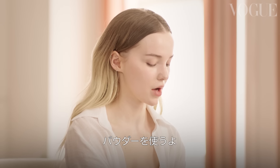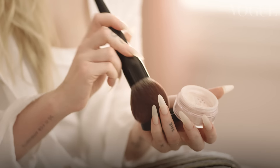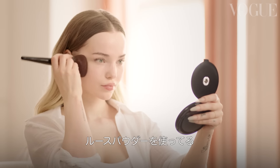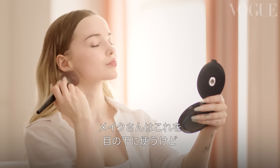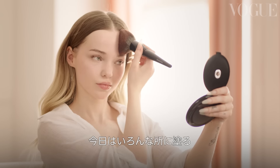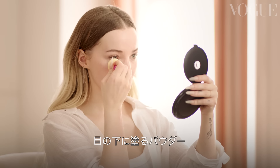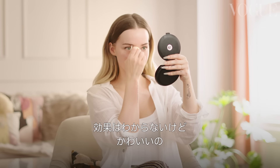Next I put on my powder. Right now I'm using this loose powder — it has the tiniest little pink tint to it. My makeup artist uses this under my eyes but today we're using it everywhere. This is my new favorite weird thing — it's just a little powder specifically for your under eye. I don't really know if it really does anything, I just think it's super cute.